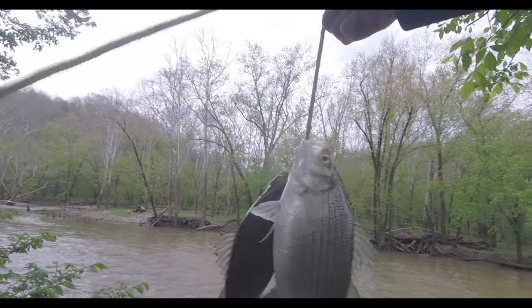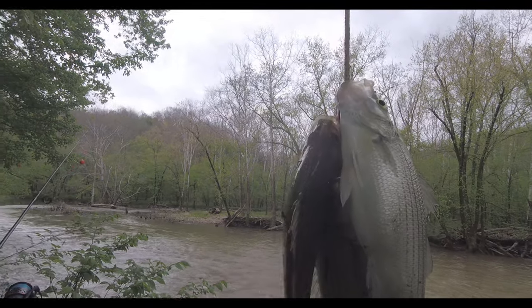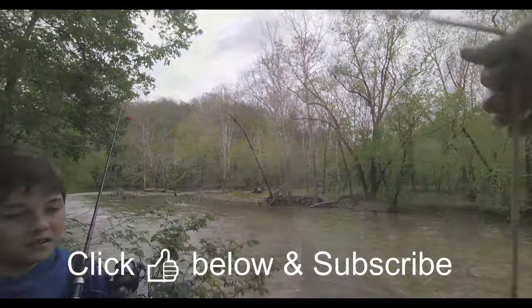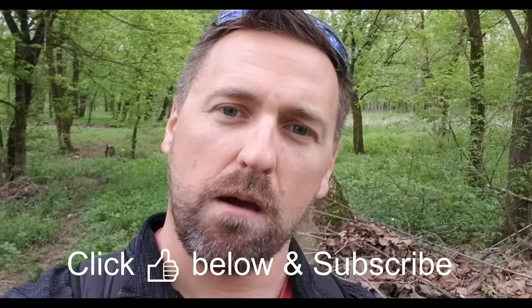So we caught about 13 of these a couple days ago. The females are still holding eggs, so the white bass spawn is still on. If you're enjoying the video so far be sure to give it a thumbs up down below and make sure you're subscribed to my channel as well.